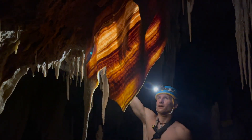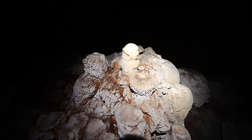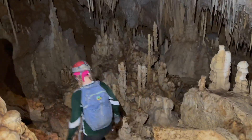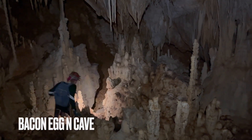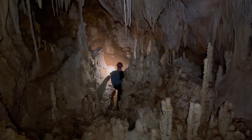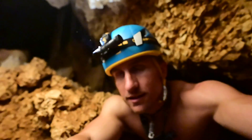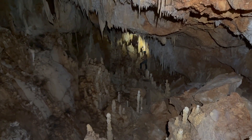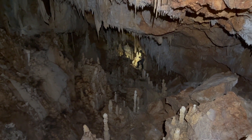There were curtains of bacon inside and unique formations that looked like fried eggs. We called it Bacon, Egg, and Cave. Just crawling into this passage here to see where it goes — it doesn't look like it goes anywhere, but it is nicely decorated. We explored it well, searching every crack inside, but it also ended fairly quickly.